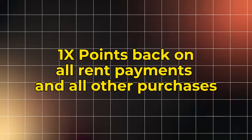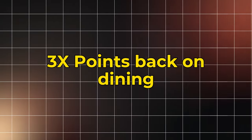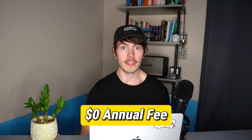You're going to get 1x points back on rent transactions, 2x points back on travel when booked directly with the airline, hotel, or rental car agency, and 3x points on all dining purchases. All of that is available with a $0 annual fee. So on the surface it seems pretty good, but there is some fine print you're going to want to be aware of, which we'll dive into a little bit later.